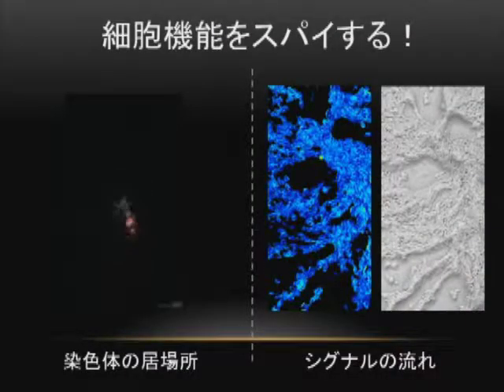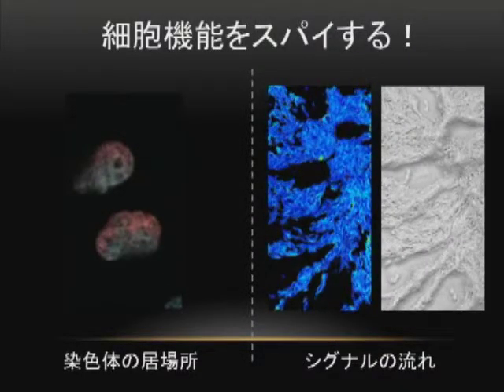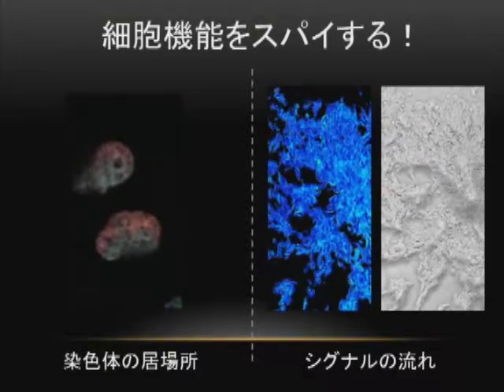By having our nanospies infiltrate living cells, we can visualize phenomena such as chromatin territory formation by highlighting half of the nucleus with famrit photoconversion, as shown in the footage on the left. The footage on the right shows intercellular signal propagation during chemotaxis-dependent cellular aggregation as visualized by Chameleon Nano15.